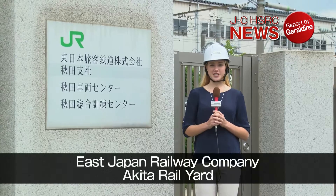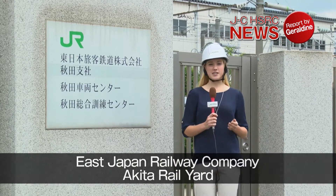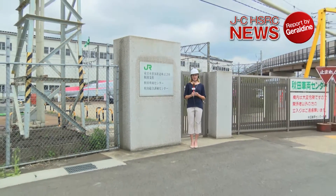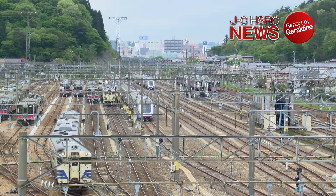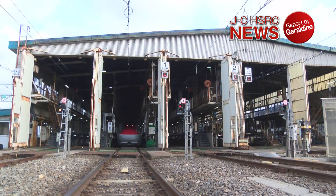This is Geraldine Telbusier reporting for the Japan-California High-Speed Rail Consortium. I am visiting the depot for the Shinkansen, located in Akita Prefecture in the eastern region of Japan. I'll be taking a look at the maintenance operations that are carried out before the Shinkansen is allowed to depart. Here at the Akita Rail Yard, daily maintenance and monthly inspections are performed to ensure that the Shinkansen runs smoothly.